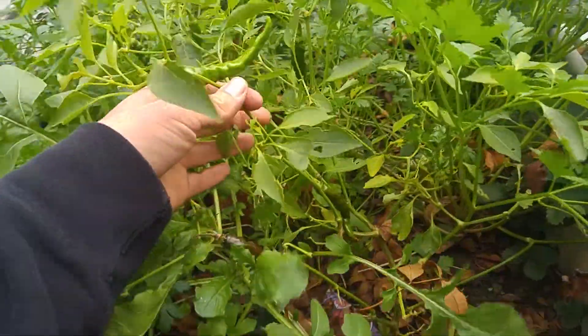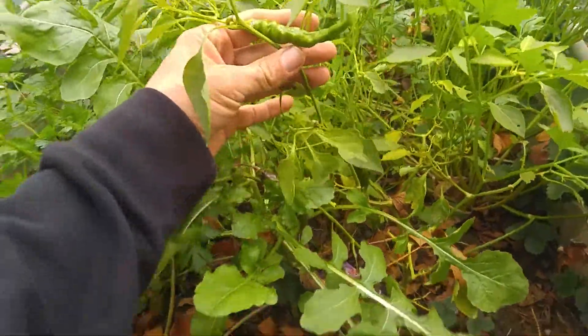Here we've got some chili peppers that I just harvested. There's some green ones on there but I harvested a few red ones a minute ago.